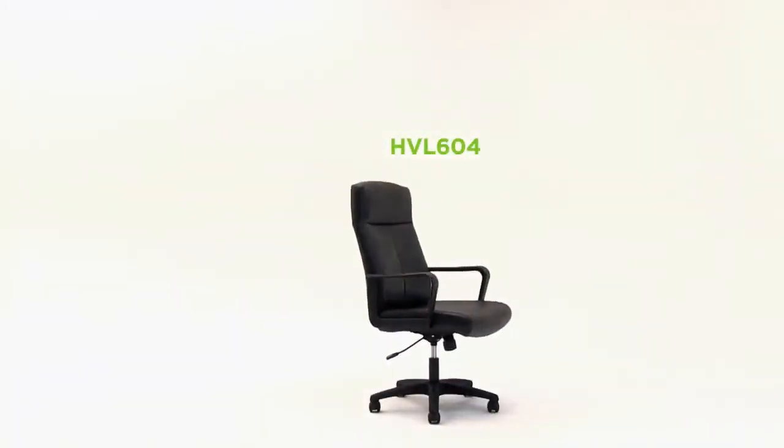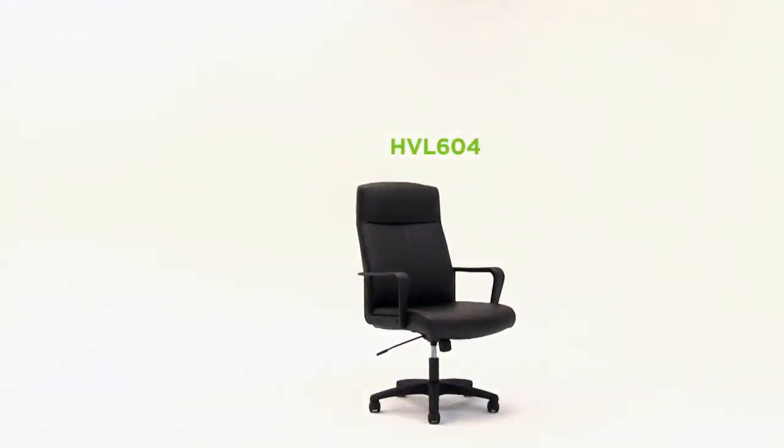The HVL604 delivers contemporary style, while the integral headrest and customizable controls offer maximum support and comfort.